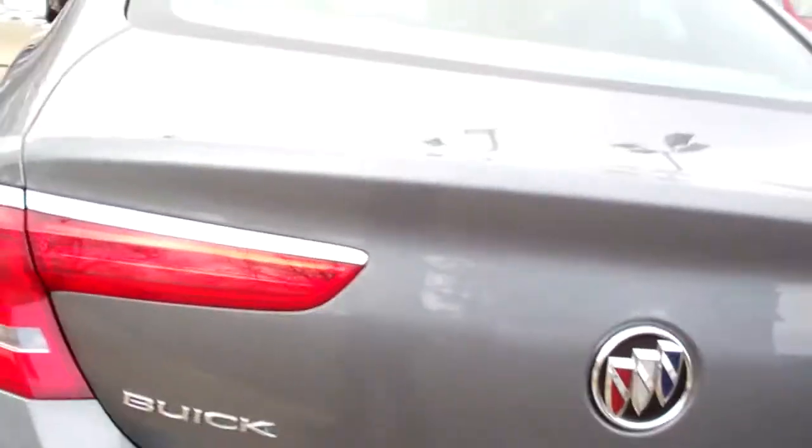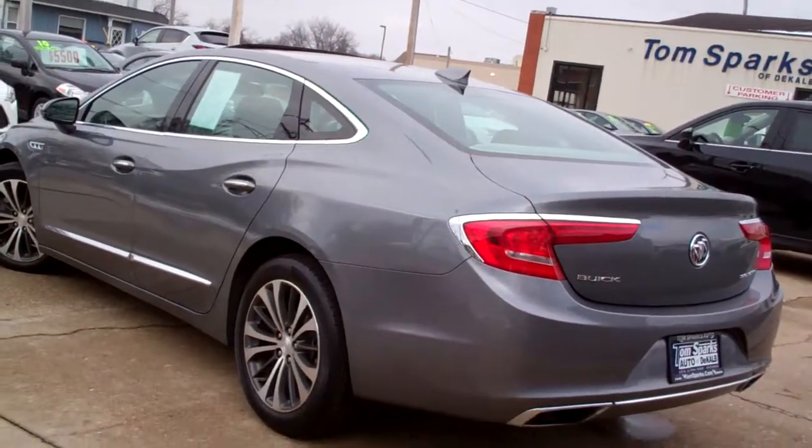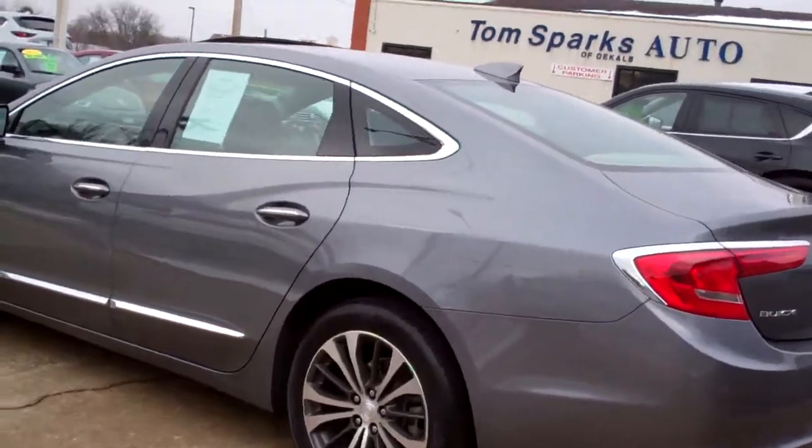Wow, look at that trunk — it's huge. You got cargo net, floor mat, and the seats will fold down if you want to make it even bigger. Front wheel drive, six cylinder, it's got a clean auto check, it's all set up and ready to go, mechanical maintenance is up to date.